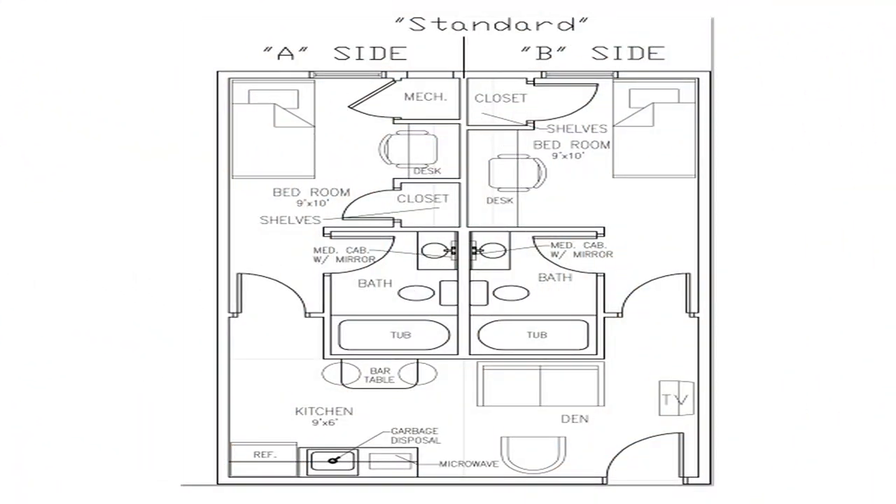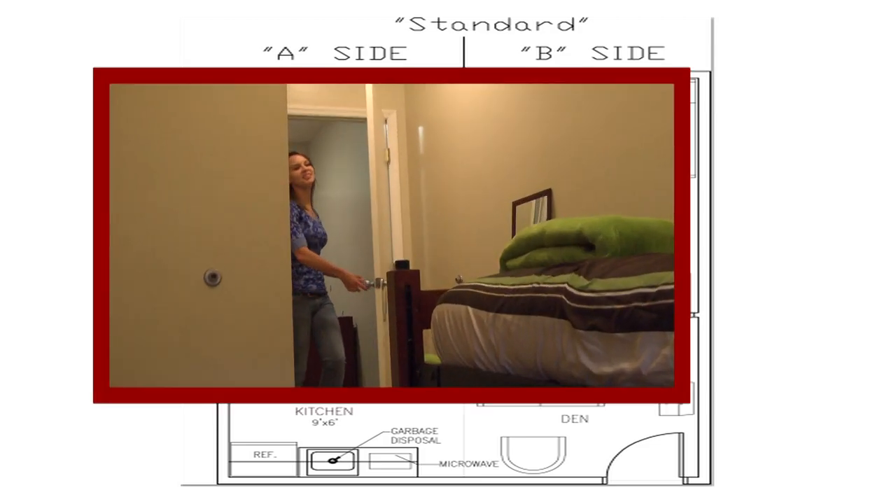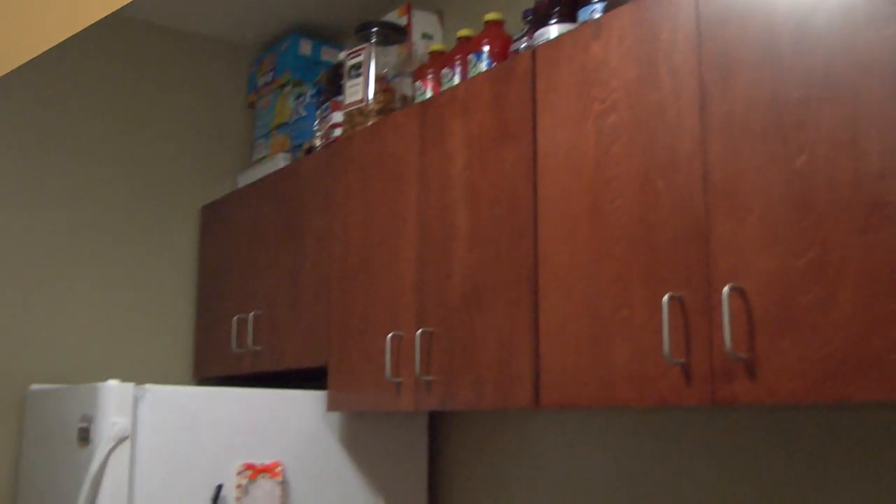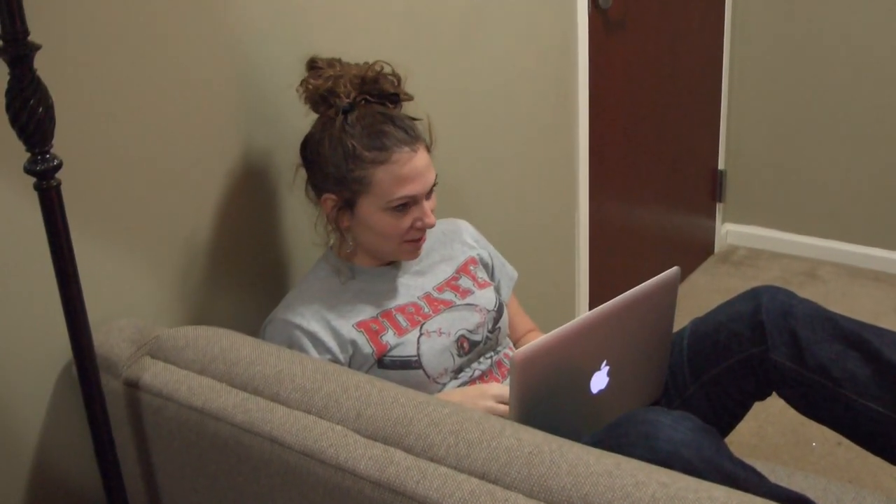The standard two-bedroom suite features two 9 by 10 bedrooms, each with a full bathroom, a closet, and a desk. The standard suite also features a shared den and kitchen area with a bar table, a couch, a refrigerator, and microwave.